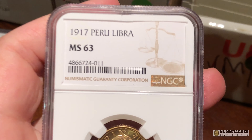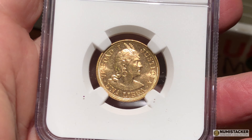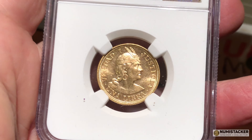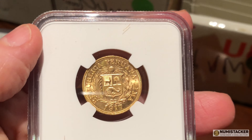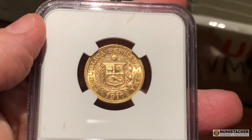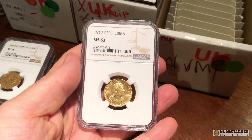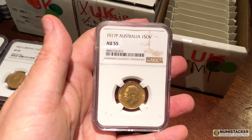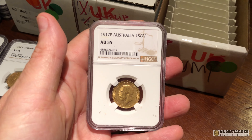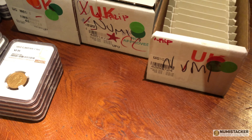This one did really well — 63, a 1917 Peru coin. I really like this libra coin when it came in. The Peruvian Indian with the headdress is really attractive, I like the shield at the back — I think everything about this coin is really nice, and it got a great grade which is always a very nice result.